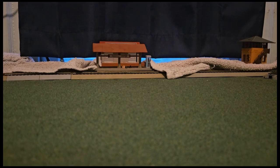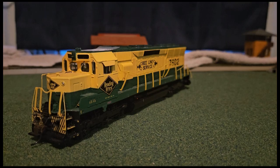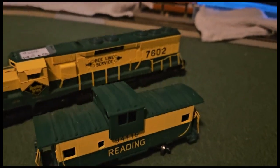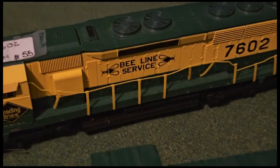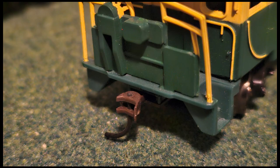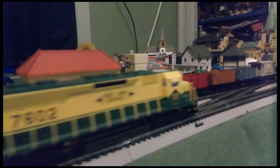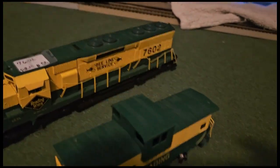Moving on to the first pieces of model trains, we have a green and yellow B-Line Service EMD SD45 diesel, which costs $55, and a yellow and green Reading Caboose, which costs $12. These two models have to be my favorites out of all the things I bought, mainly because they're in such great condition and have a few good details. The only bad parts are that the handles on the diesel are about to break off or are just missing, the caboose's back coupling is broken, and there's a height difference in the couplers between the caboose and the diesel, making it easy for them to uncouple. But other than that, these two are still great models. Let's give them a test run.